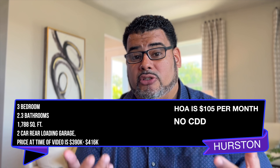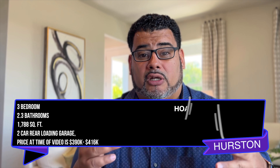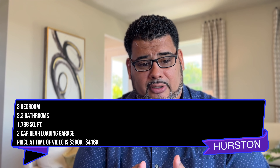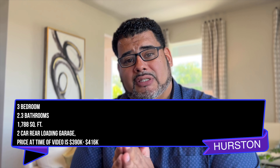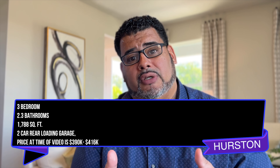What's interesting about these homes is that they are giving you a closing cost incentive at the time of this video if you use their preferred lender. These homes start between $390,000 and $416,000. It's an awesome option in this area, very local to Lake Nona, 30 minutes from Disney, minutes from the 417 and the Turnpike, also downtown St. Cloud, and about an hour from the beaches.